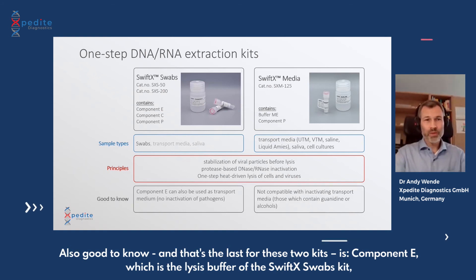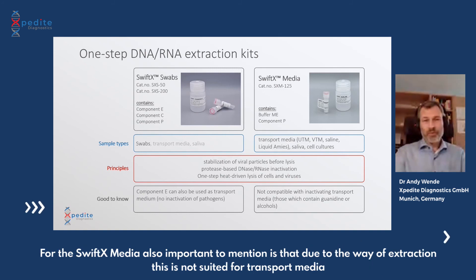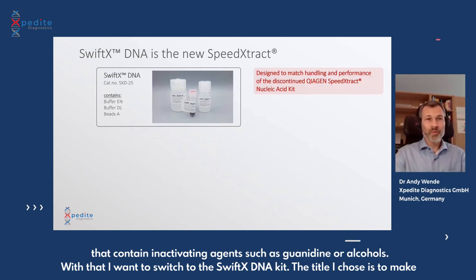Also good to know: Component E, which is the lysis buffer of the Swift X Swabs kit, can also be used as a transport medium. You could use it to elute your swab material in it and then directly proceed to the extraction. For Swift X Media, it's important to mention that due to the way of extraction, it is not suited for transport media containing inactivating agents such as guanidine or alcohols. With that, I want to switch to Swift X DNA.